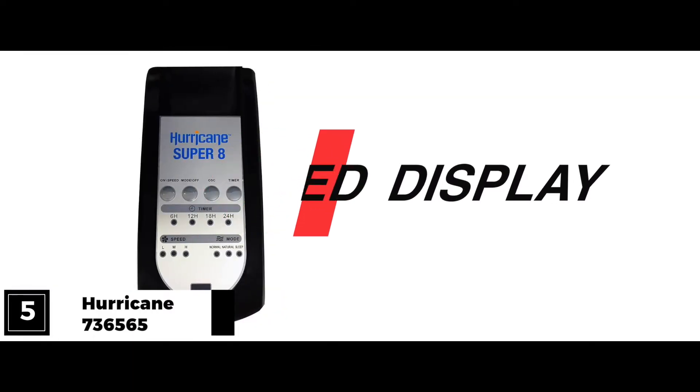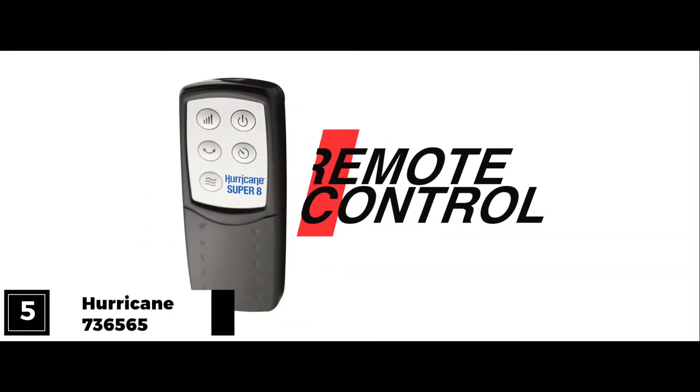You can run the fan using the LED display on its base or you can use its remote controller.